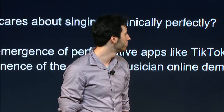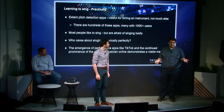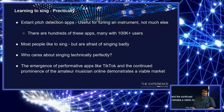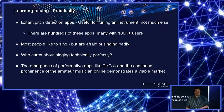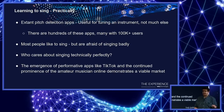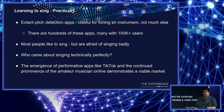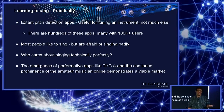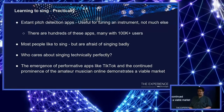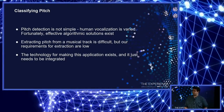There are already pitch detection apps out there — tons of them, many with hundreds of thousands of reviews and users. They're excellent utilities for tuning instruments, but they're not really useful for singing better. At the core of our idea is the understanding that people want to sing but are afraid of singing badly. Most people don't really care about singing technically perfectly; they care about singing along to their favorite songs. We can see continued interest in amateur performance by looking at apps like TikTok and the continued dominance of the amateur musician on YouTube and SoundCloud. There's a desire to sing and perform, but nothing out there for the casual vocalist looking to improve.